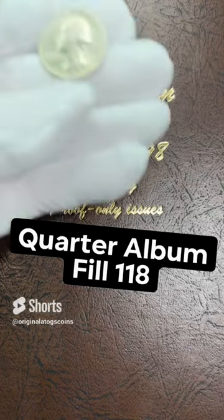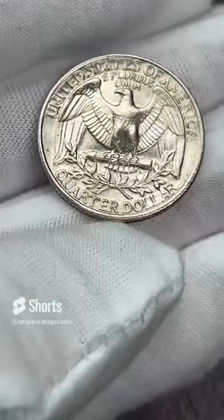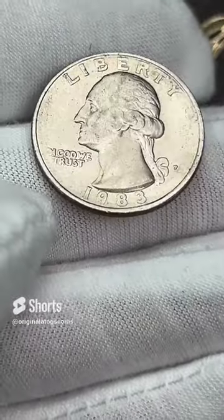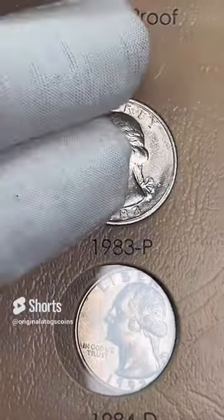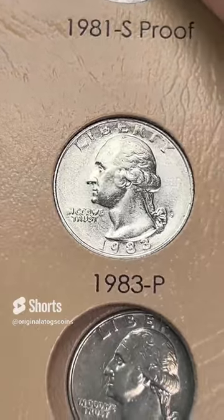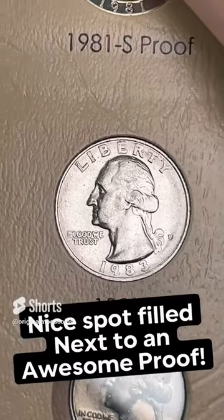Today's quarter in our quarter album, we are sticking with clad and getting a 1983 out of Philly. This one is in pretty good shape. 82 and 83 are some of the hardest years to get nice coins from — the mint state ones hold a little bit more premium. They're a little harder to find because the U.S. Mint did not create mint sets those years. It will hold a spot until we can find that really nice one. Let's add this in and fill another spot. And that's another spot filled. Next up — a beautiful proof, so we got to find some nice upgrades for these 80s next to these beautiful proofs.